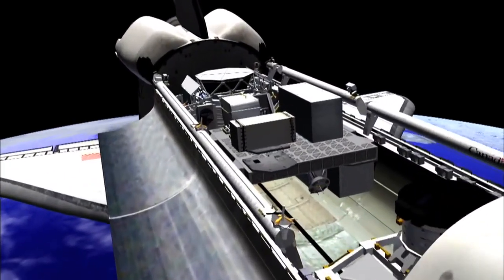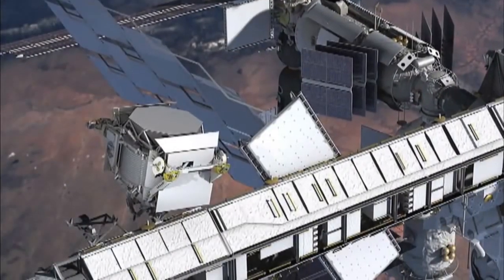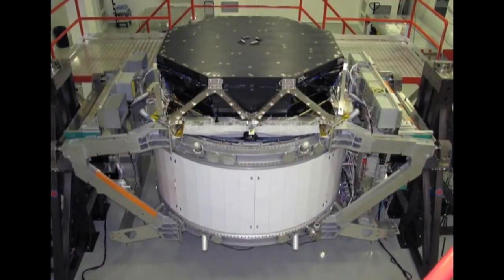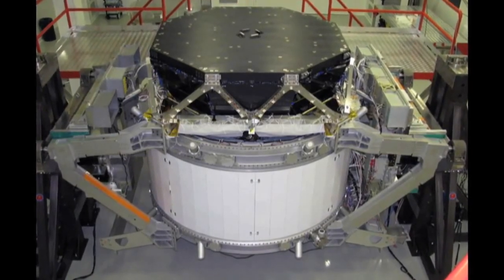Shuttle Endeavour is expected to arrive with more supplies and a long-anticipated scientific instrument called the Alpha Magnetic Spectrometer, which will be attached to the station's truss to search for antimatter and dark matter. I'm very excited about this — the physicist in me coming out — because it will be probing the secrets of the universe. It's got a very large magnet that waits for cosmic rays to pass by, then uses the magnet to direct the cosmic rays to the detectors so they can see what's coming by.